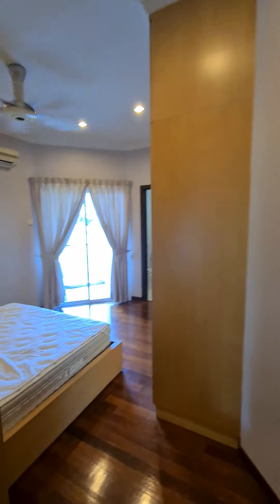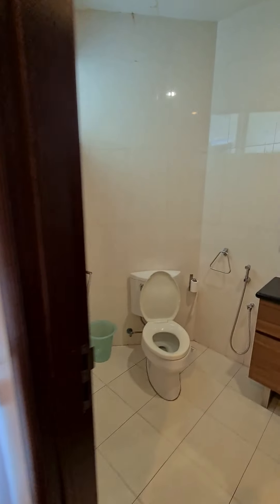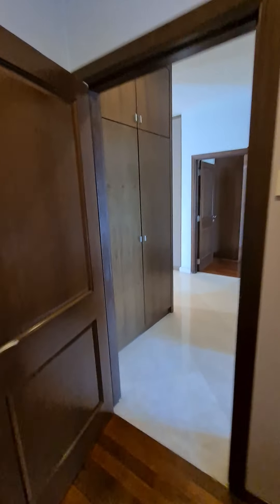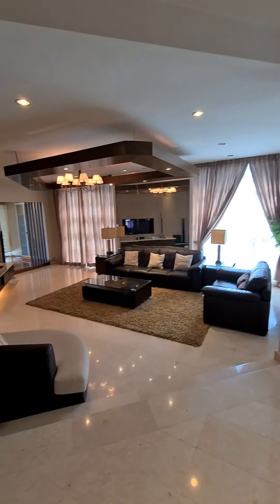And finally, entering the third bedroom. The third bedroom also has a balcony. Before we go to the outside...